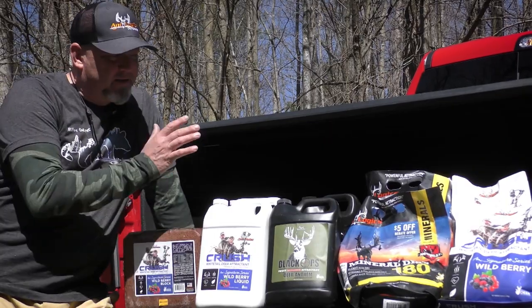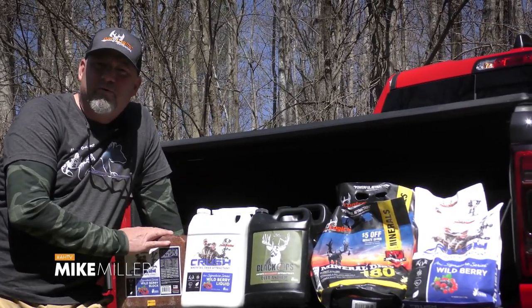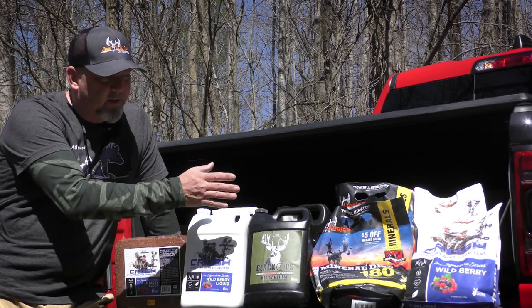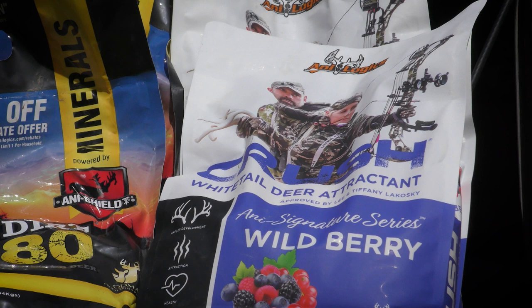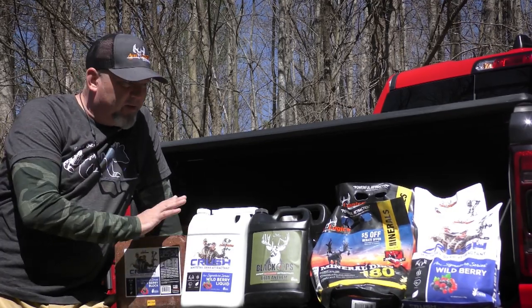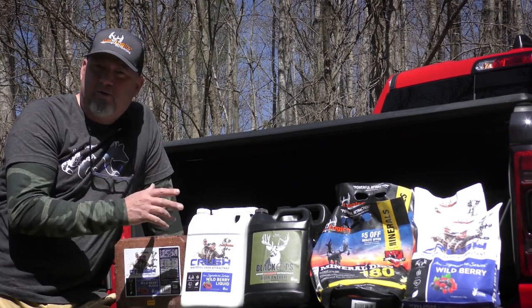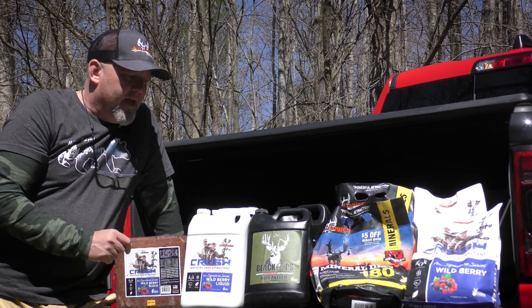I simplified my baiting methods this year and added a variety of sweet berry flavored attractants from Analogix. I've got new minerals, attractants, protein blocks and feeds I'm going to be using. The company's called Analogix and it's available at Canadian Tire and hunting shops all over North America. The wild berry flavored stuff is what I'm really excited about — the wild berry protein block, the Berry Crush attractant, and a wild berry liquid I'll be using on my bear baits. I'll put some trail cameras out and hopefully get you some amazing bear action. It's a real efficient and cost effective way to bait bears.